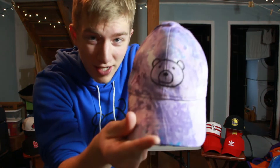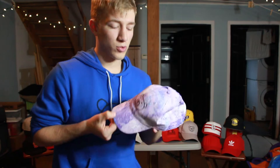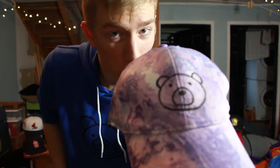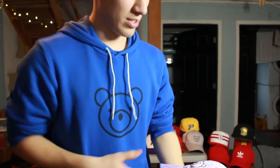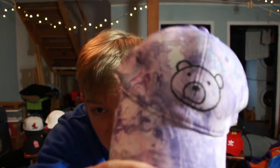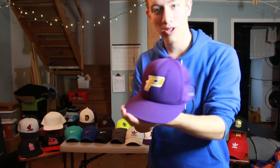Right underneath that is a homemade hydro-dipped Gary the Bear hat — from the hydro-dipping video, which I'll link. We dipped shoes, hats, and all kinds of stuff. This was probably the one that turned out best. I took a Sharpie and drew the Gary the Bear logo on it. I can't say I did a great job, but it looks kind of cool — hydro-dipped so it has that tie-dye look.